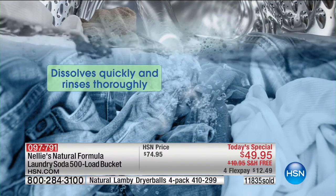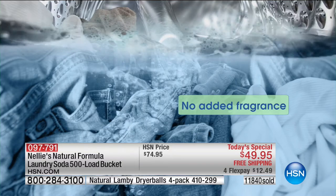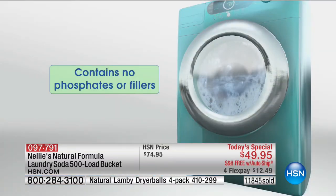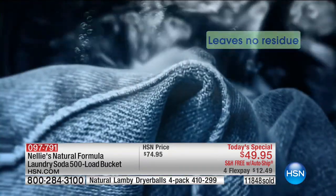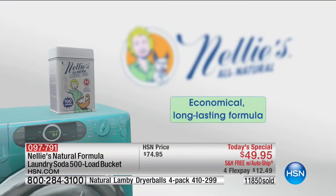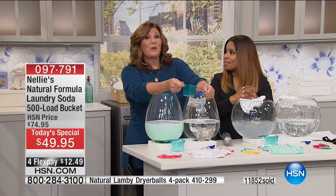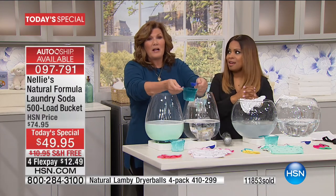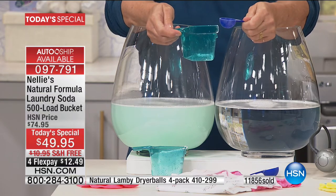Nellie's is the champ of removing odors, and that's why it's so popular with families that use cloth diapers — it gets the urine and all the odor out. And it doesn't have fragrance. It actually gets the odor out rather than covering it up with a crazy flower perfume, which just makes the funky smells worse.